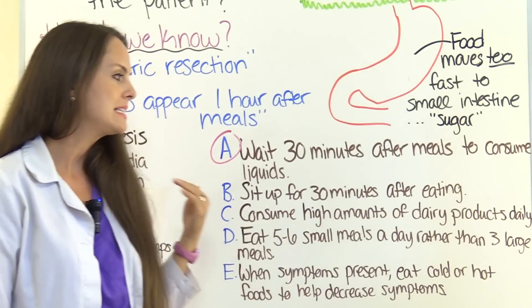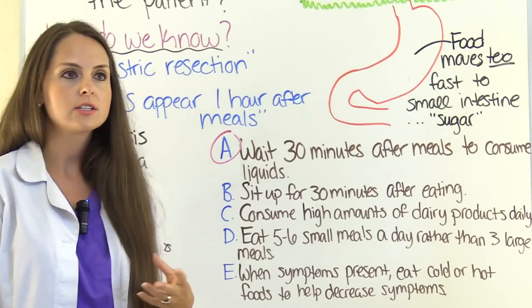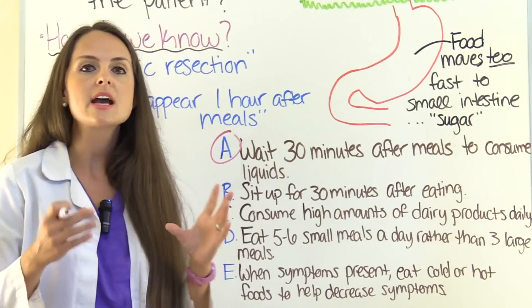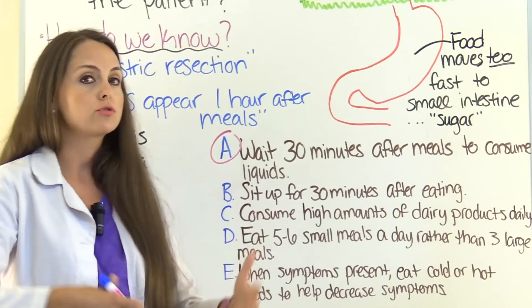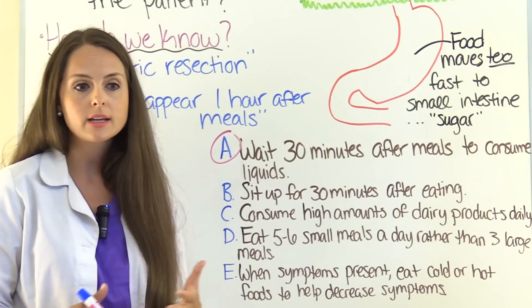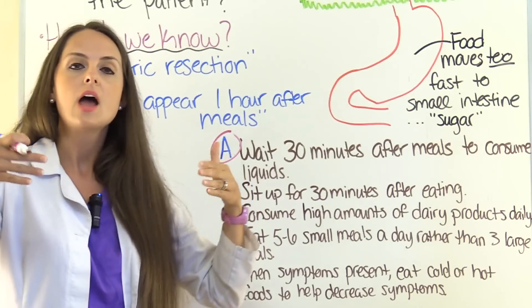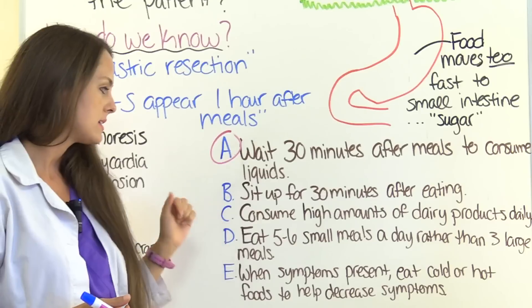Option C: consume high amounts of dairy products daily. No. Dairy products tend to cause gastric distress — sometimes patients are lactose intolerant and can get diarrhea — so it's good to avoid them. Instead, patients should incorporate high amounts of protein and complex carbohydrates, which take longer to break down, helping stabilize blood sugar. Avoid dairy and simple carbs and sugary foods, because high sugar content entering the small intestine is what pulls the fluid causing symptoms.